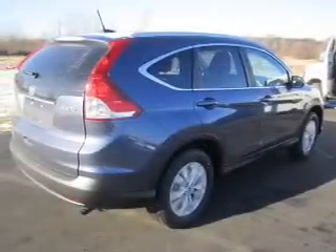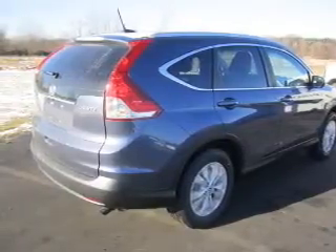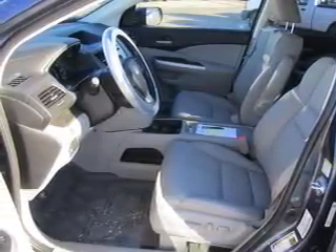With an efficient four-cylinder engine that responds smoothly to its five-speed automatic transmission, premium wheels lend a distinctive appearance. The anti-lock braking system will help deliver you safely to your destination, and heated seats are a desirable comfort feature.